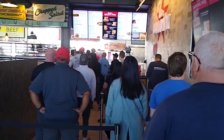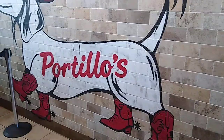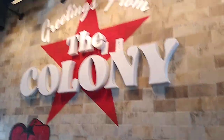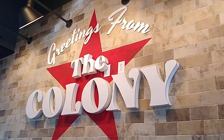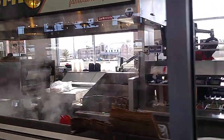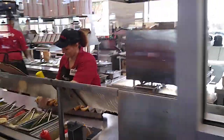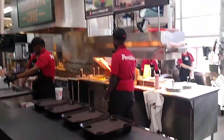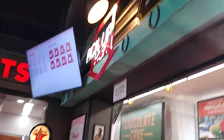And of course, we got a line. We're here in the Colony. Our order is in, and this is the production line. We'll come over here and wait for our number to be called at the pickup.